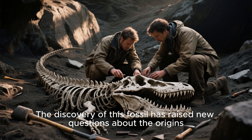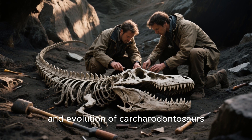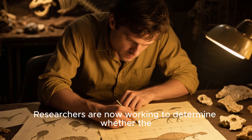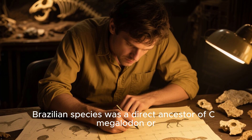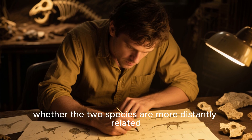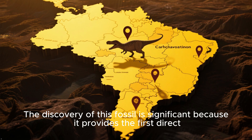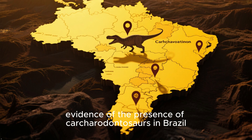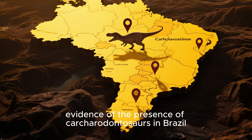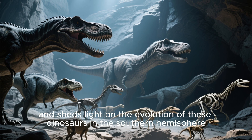The discovery of this fossil has raised new questions about the origins and evolution of Carcharodontos. Researchers are now working to determine whether the Brazilian species was a direct ancestor of C. megalodon, or whether the two species are more distantly related. The discovery provides the first direct evidence of the presence of Carcharodontos in Brazil and sheds light on the evolution of these dinosaurs in the southern hemisphere.